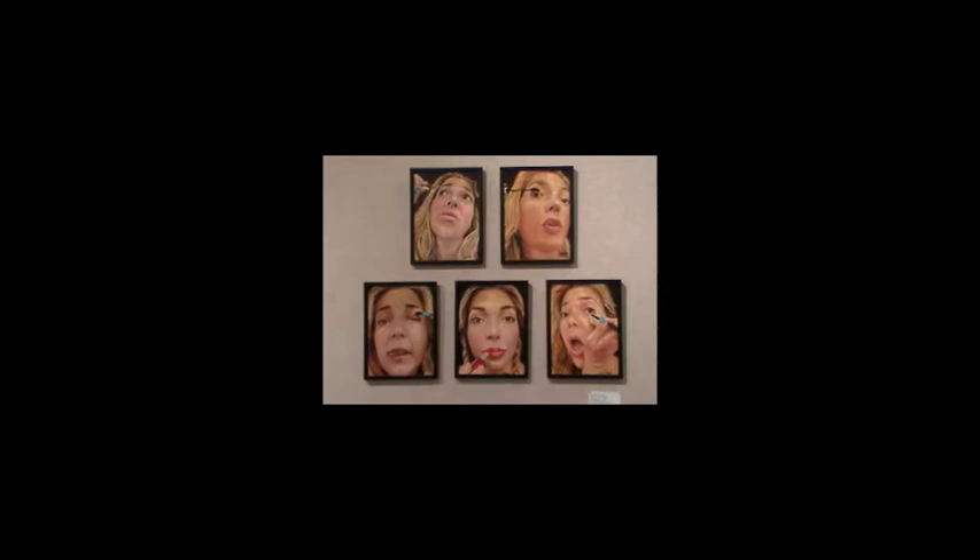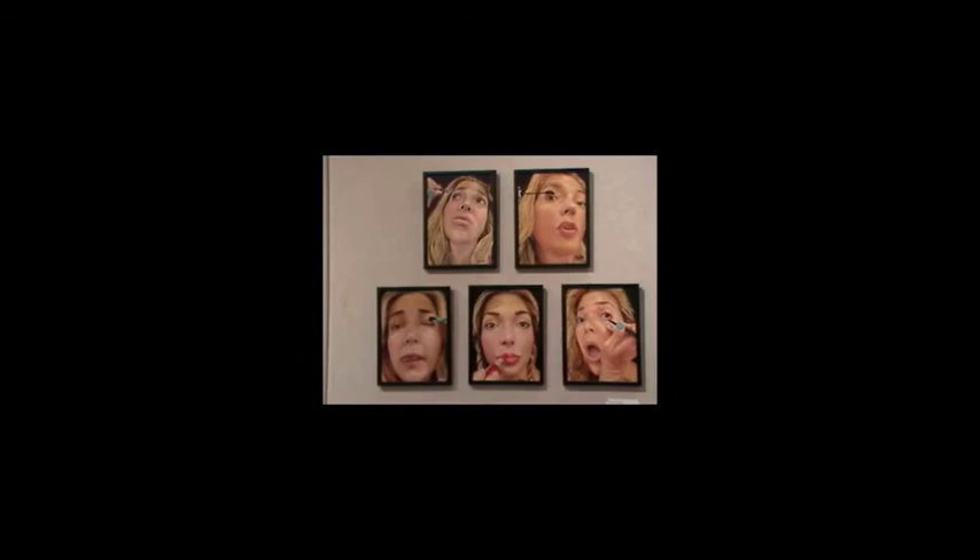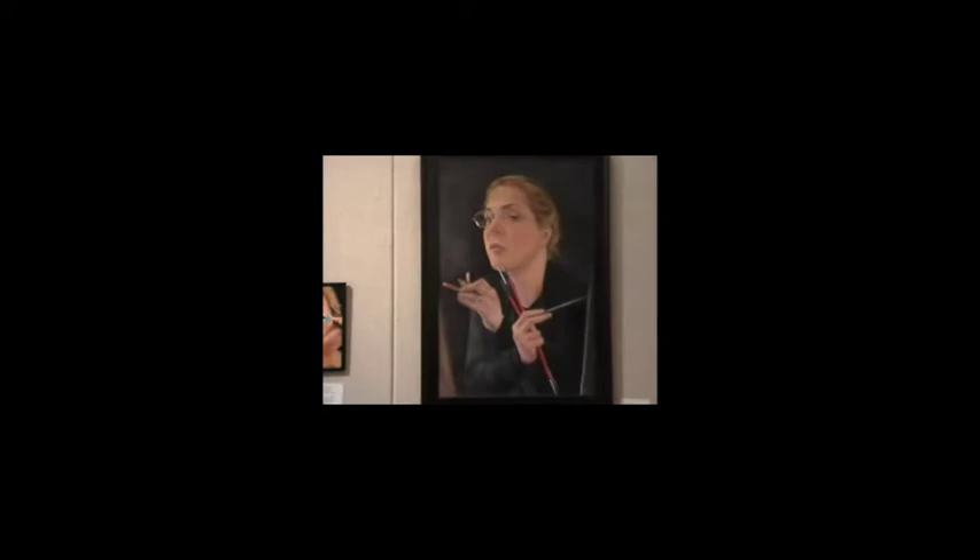Then we have five little pieces by Sharon Pomales — kind of a woman putting on her makeup, the mascara and all that. I thought this was a fun little series. And of course this one is the artist herself. Next to it is another painting of hers, oil on panel.